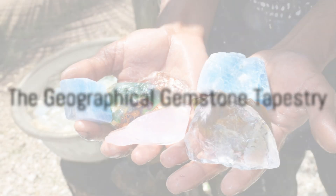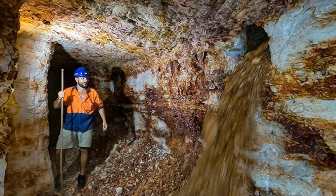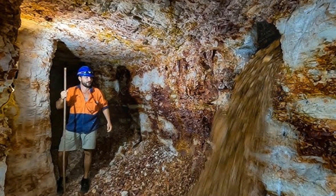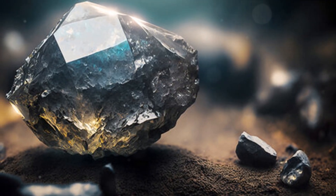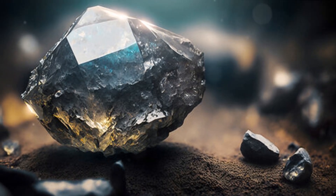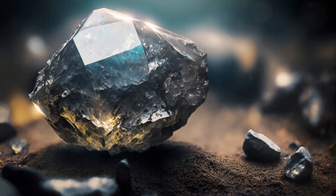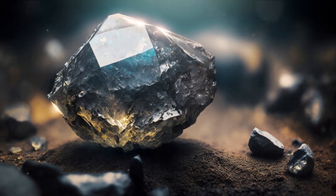Now that we know how gemstones form, let's embark on a journey around the world to discover where these precious stones are found. Our first stop is Africa, a continent rich in gemstone deposits. The heart of Tanzania is home to Tanzanite, a blue-violet gem found nowhere else in the world. Meanwhile, Zambia's soil is renowned for its deep green emeralds, and the mines of South Africa yield a treasure trove of diamonds.